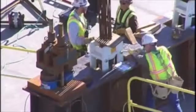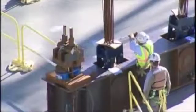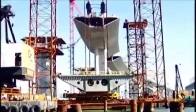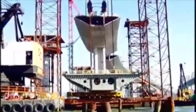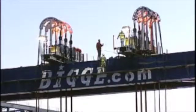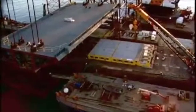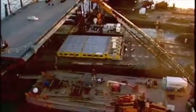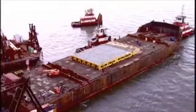Workers fasten strands on a total of eight massive strand jacks that will do the heavy lifting. After liftoff, and once the segment has reached a safe elevation, the barge leaves the work zone.